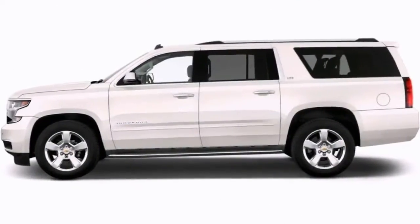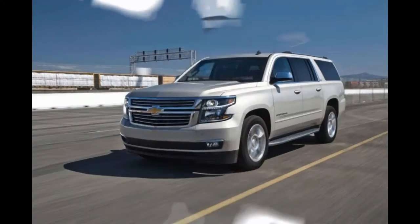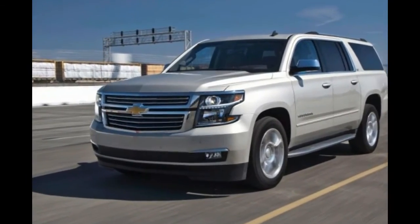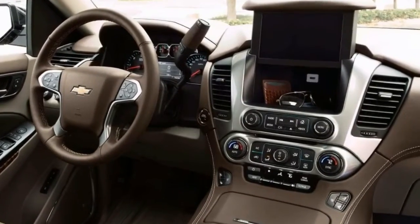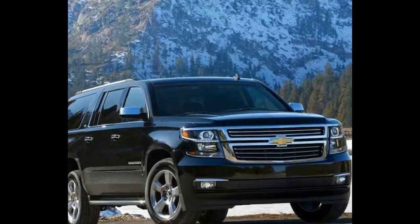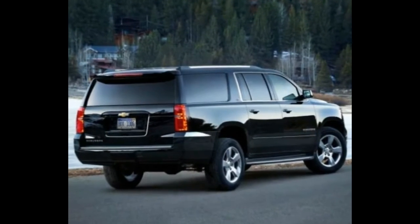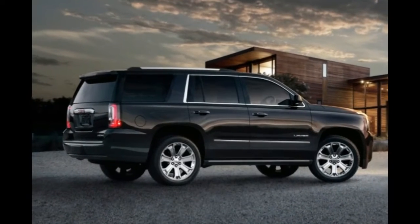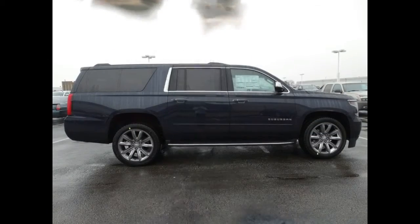Cloth upholstery and a three-position front bench seat are standard on the Suburban LS. Other trims sub in heated and ventilated leather upholstery plus a pair of captain's chairs separated by a center console up front. Row 2 can be ordered either as a three-piece bench or as a pair of individual seats with a pass-through to the standard three-person third-row bench. Both the second and third rows fold flat to reveal an apartment-like 121.7 cubic feet of cargo space. If that's not enough room, consider petitioning Penske to offer a rental truck subscription program.